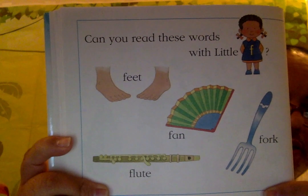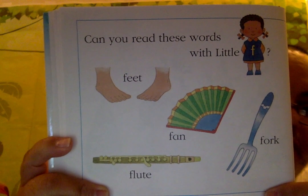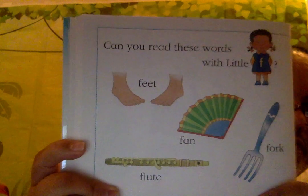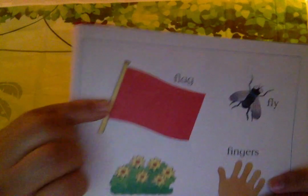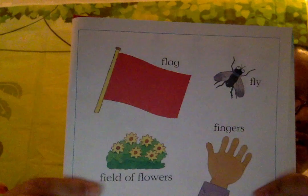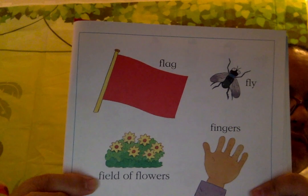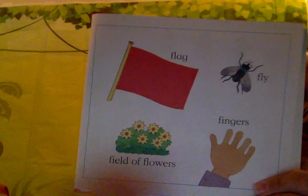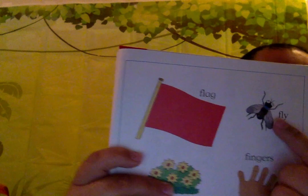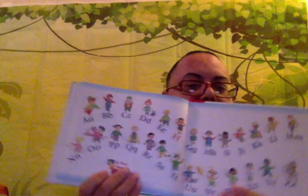Can you read these words with Little F? Say it with me: Feet. Fork. Flute. Flag. Field of flowers. Finger — or fingers too. And this one here is called a fly. The end.